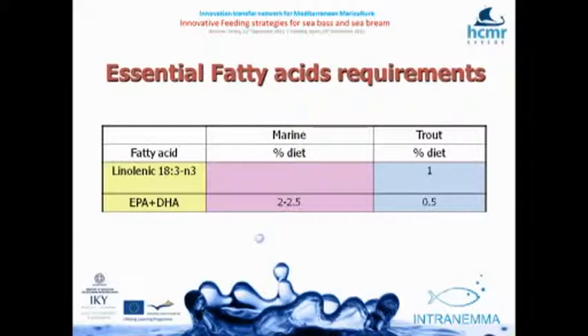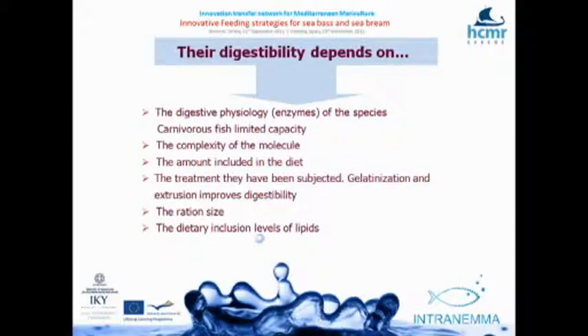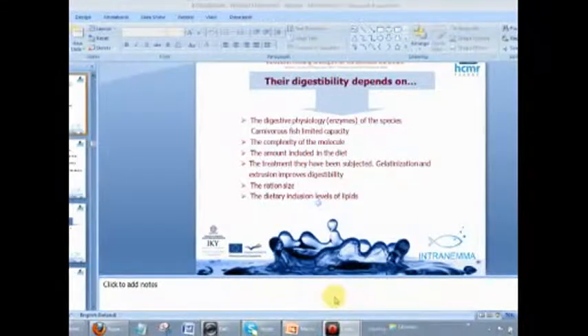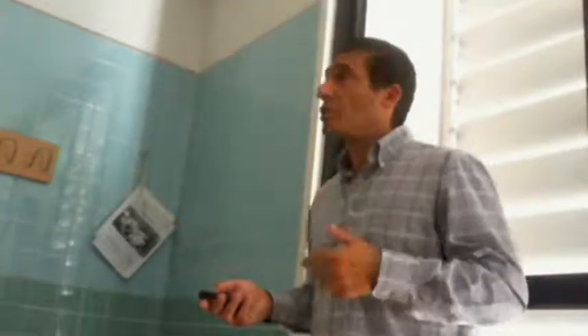Carbohydrates are a cheap energy source and a very good binding agent, obtainable from plants, grains, and algae. There is a digestibility problem — carnivorous fish have a limited capacity to digest carbohydrates. How complex the molecule is matters: if it's a simpler form or starch, it's easier to digest. High carbohydrate inclusions are difficult for fish to utilize, and extrusion treatment helps improve this.